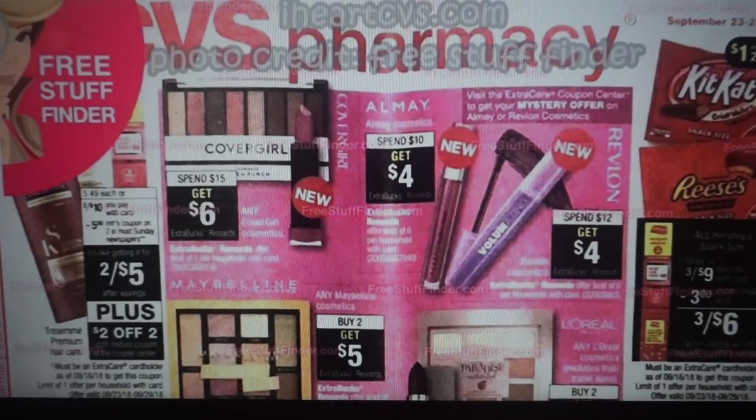All right, guys, it's time for your CVS ad preview for the week of September 23rd through the 29th. It looks like it's going to be a pretty decent week. There are some upcoming deals that I hope you've already heard about — some stop and hold deals from my stop and watch video this week, but I'll go through them again. This week's ad is from iHeartCVS.com, and our photo credit goes to Free Stuff Finder. Let's go ahead and dive in and see the deals.